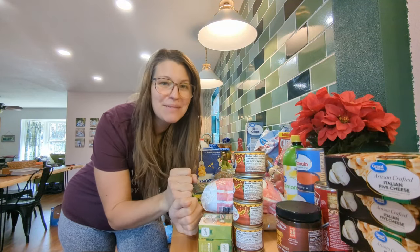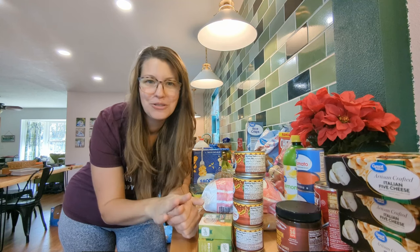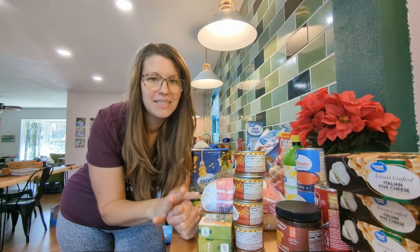Hi there and welcome to Reformed Acres. My name is Carissa and today we are going to be doing a Sam's and Walmart grocery haul. A little bit of information before we get started.